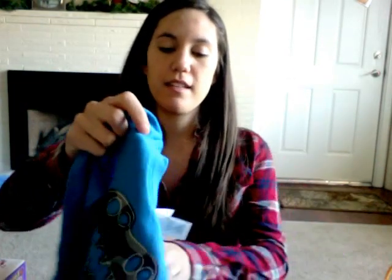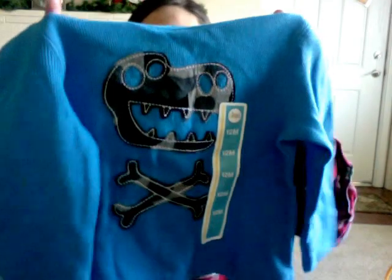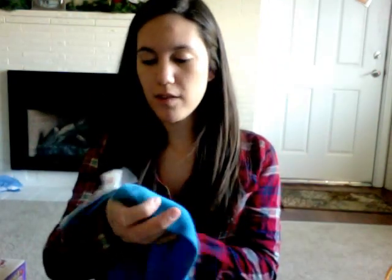At Target we also got this thermal shirt. Let me move the tag — it's 12 months. Oh my goodness, it is super cute. It's thermal and it's 12 months, and this was $6. He needs more long-sleeve shirts that fit him.